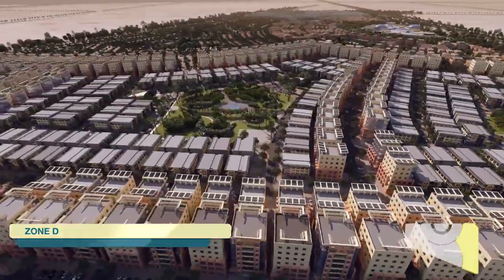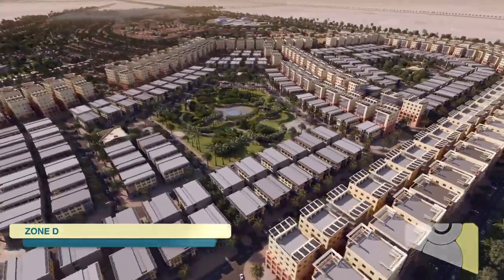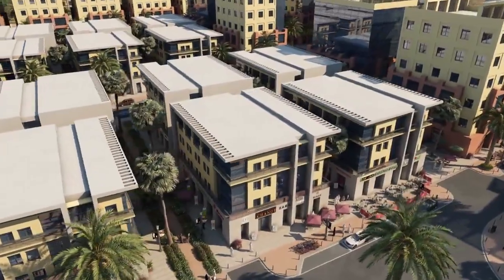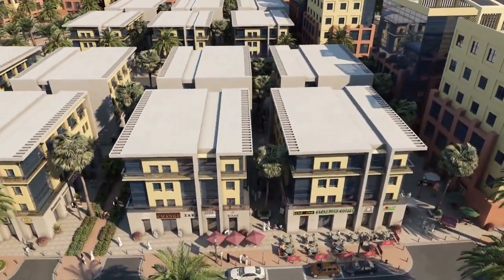Zone D is a harmonious mix of residential buildings, commercial and entertainment facilities, and offices — letting you live, work, and be entertained all in one place.